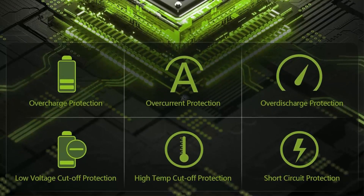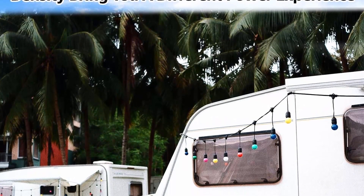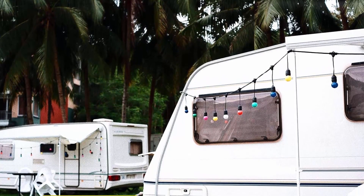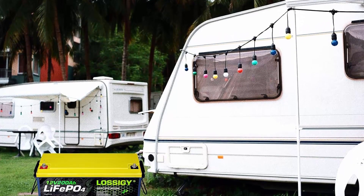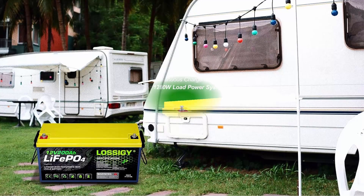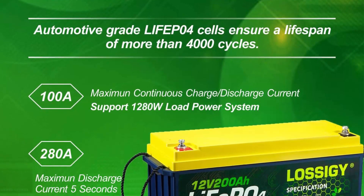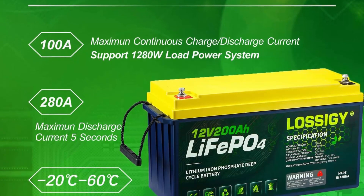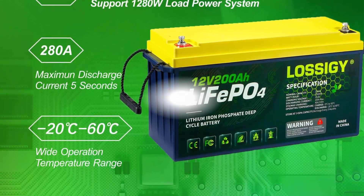Widely used: the high quality Lossigy LiFePO4 battery is used in various fields such as RV, trailer, camper, solar system, trolling motor, water power supply, off-grid life, etc. Warranty and service: Lossigy promises a 5-year warranty for each battery sold. Package includes 2x 12V 200Ah LiFePO4 batteries, 2x 1.18-inch copper cables, 4x M8 stud terminals, and product instructions. Contact via Amazon or the after-sales address in the manual.